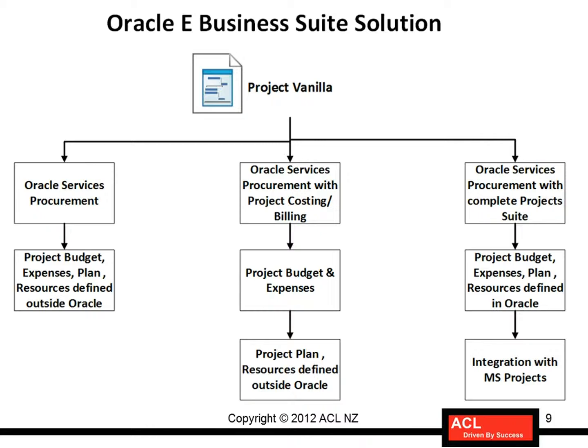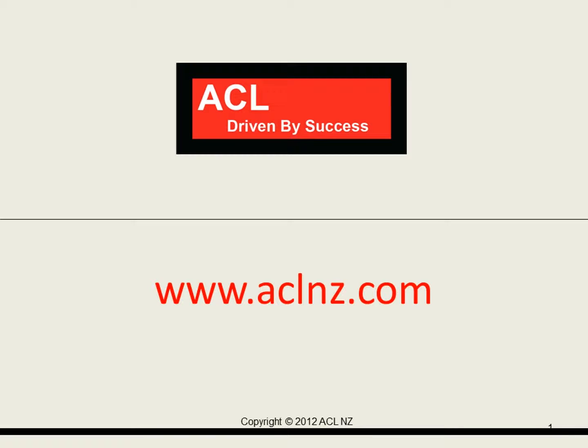So these are the solutions that are possible. Let's start with a step-by-step approach, beginning with the first solution. In the next video, I'm going to share the Advanced Procurement and financial solutions of Oracle E-Business Suite.